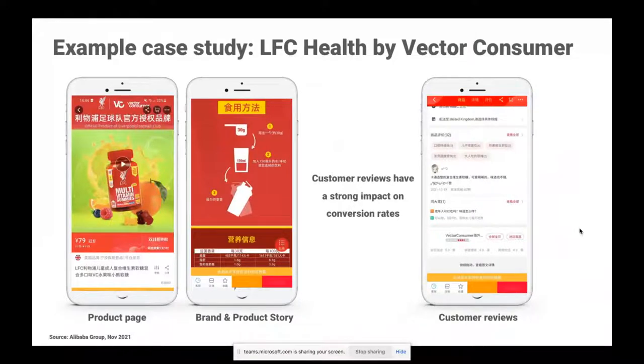Specifically on the product page, there's a short video button — having a short video means that the consumer can find out a little bit more, and you as a brand have a chance to capture their attention and explain what your product is all about. You scroll down and of course you've got that endless scroll to tell the brand and product stories — this shows you how to make up a protein shake. Customer reviews are a really important part of the purchasing decision in China, having a massive impact on conversion rates and very visible to potential future consumers.